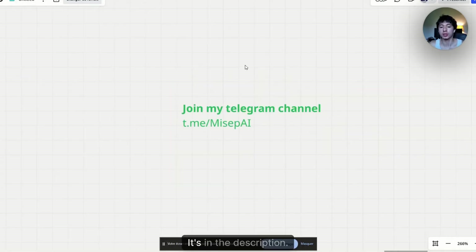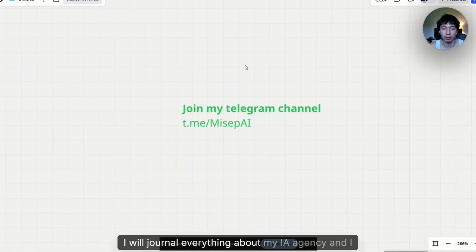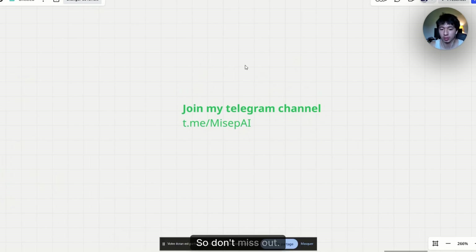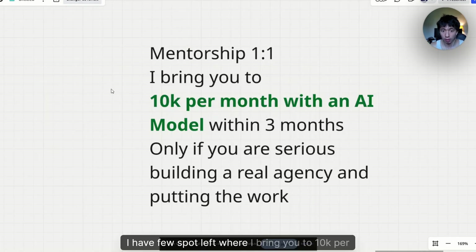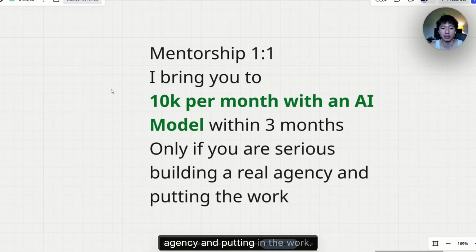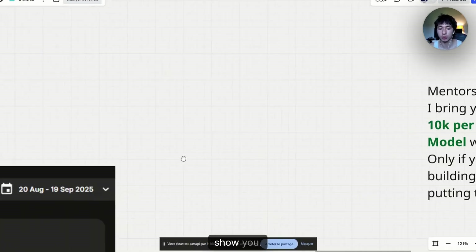My Telegram channel is in the description. I will journal everything about my AI agency and give a lot of thoughts, so don't miss out. You can join it. If you're interested in one-to-one mentorship, I have a few spots left where I bring you to 10k per month with an AI model within three months. Please only come if you're serious about building a real agency and putting in the work. So let's get started with the method.